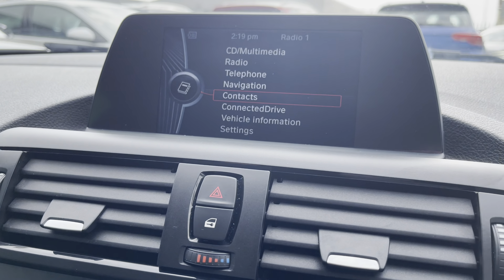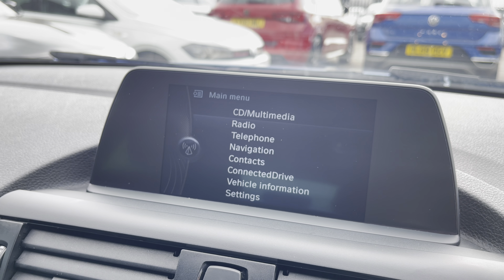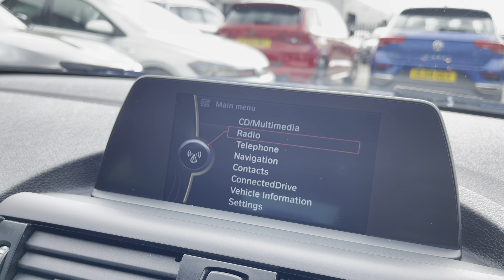In the centre we have got the digital display screen which does have some great features including the radio option, the multimedia systems, and also the navigation system with the map display. We've got contacts and also the vehicle information settings as well.